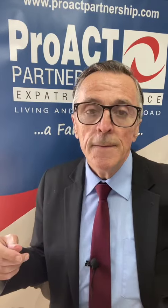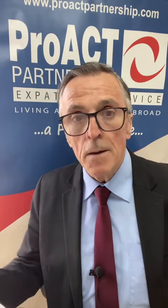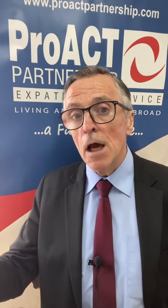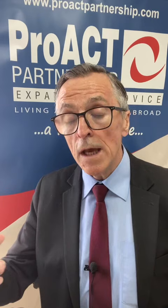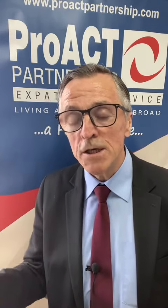Do expats need to complete a tax return this year? The answer is exchange of information — the online exchange of information between tax authorities. If you've got property rental income, a bank paying interest, share dividends, or any investment income from a company, all those incomes and capital gains are shared with the relevant tax authority. A UK bank, UK investment company, or UK crypto provider will share the information with HMRC, and if you are not tax resident in the UK, they will then share that with your country of tax residency under the double taxation treaty.